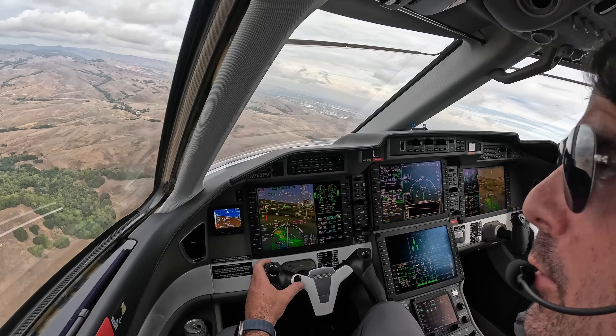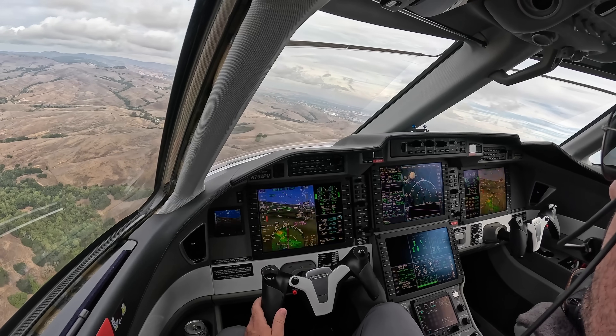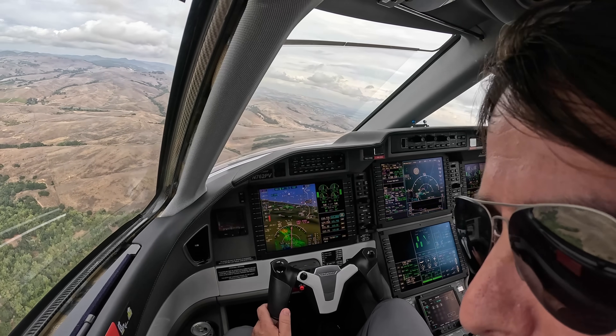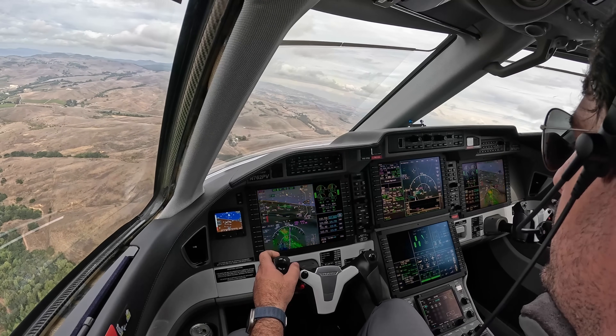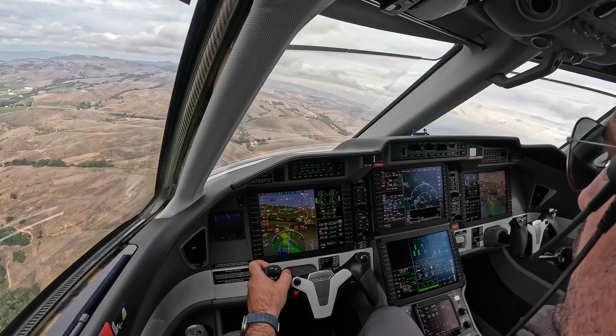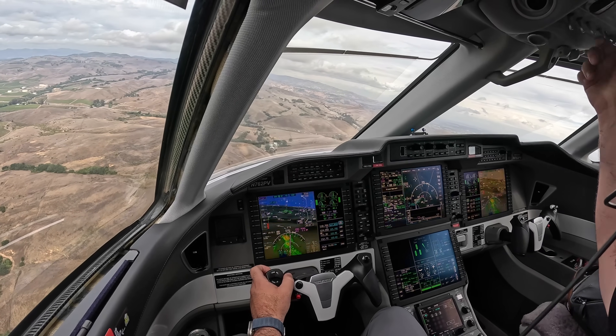Alright, we're in the radius part of the turn now. Departing traffic in sight. Alright, we're clear to land.